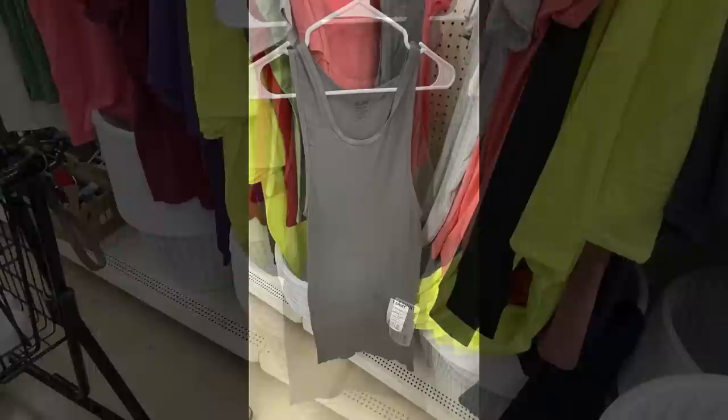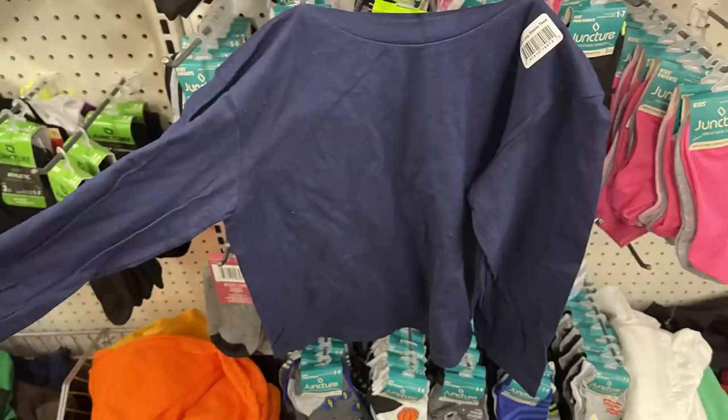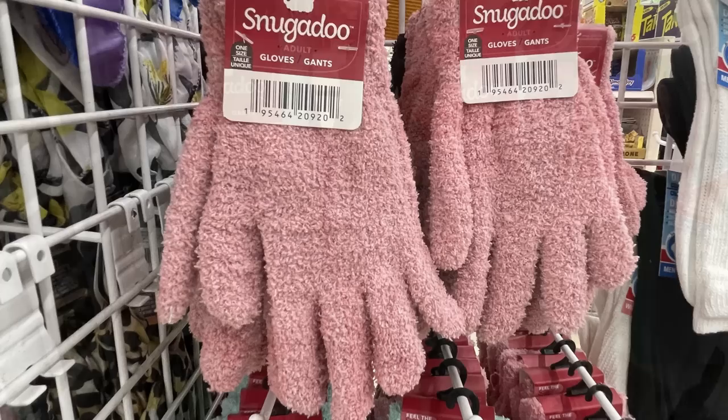This is a size extra small and you can see how long it is. They also had some of their knit tops — these are the long sleeve jersey style. They had several different colors; I found them in brown, blue, yellow, Christmas green, red, and white. They also had some Snugado brand gloves — you just get one pair for a dollar twenty-five. These are the fluffy gloves similar to the Snugado socks that they carry.